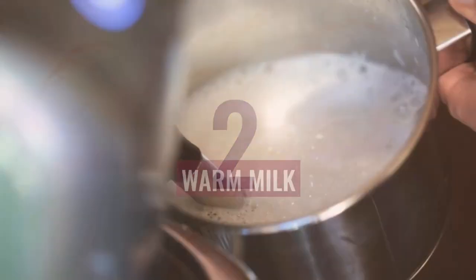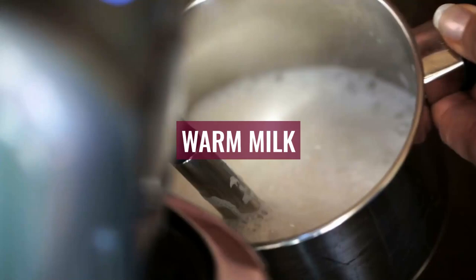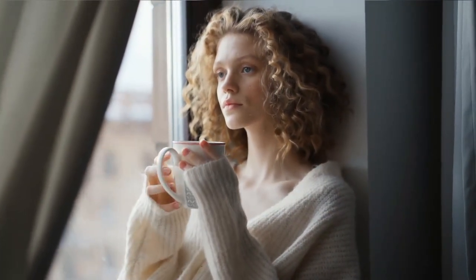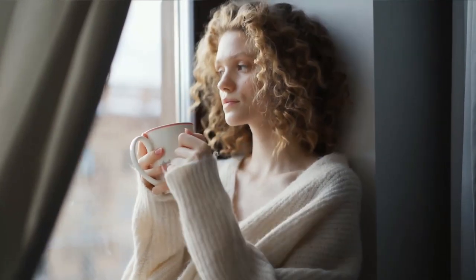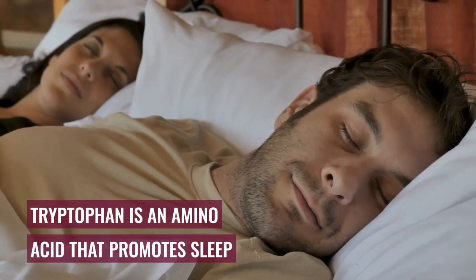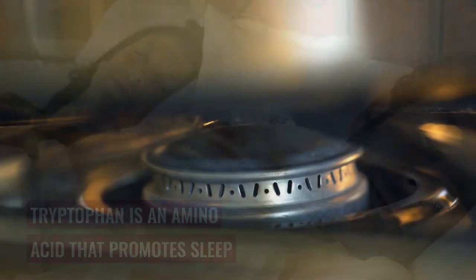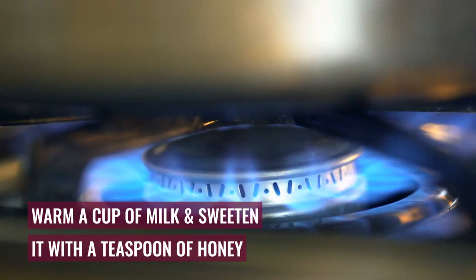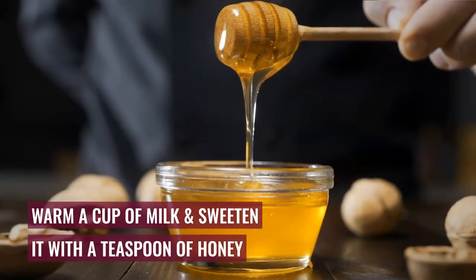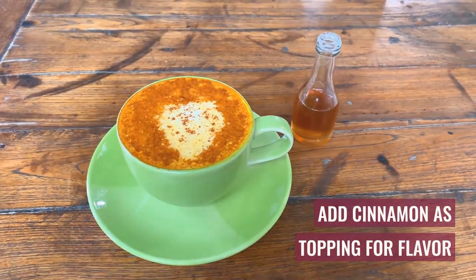Number 2: Warm Milk. Drinking warm milk is well-known as a home remedy to treat insomnia. What is not so commonly known, however, is that when consumed with a bit of carbohydrates, it aids in obtaining the milk's tryptophan, an amino acid that promotes sleep. To help you sleep better, warm a cup of milk and sweeten it with a teaspoon of honey. Feel free to add some cinnamon as a topping for flavor and enjoy this nice treat.